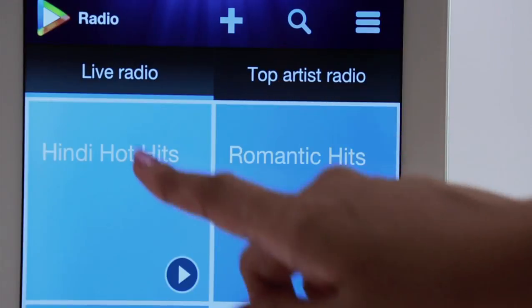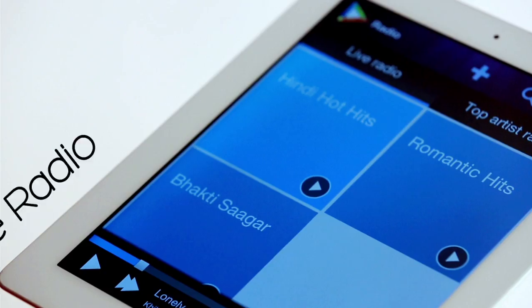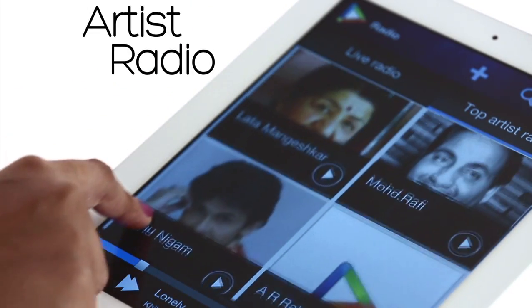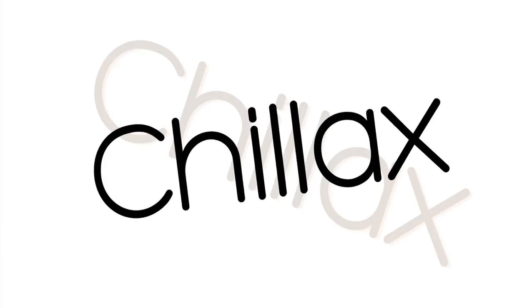Live radio is a non-stop music compilation by experts across genres and artists. Artist radio features the top artists and bands — the quickest way to tune into your favorites.